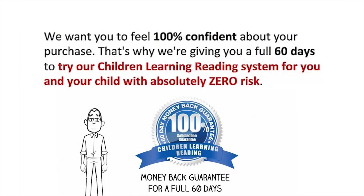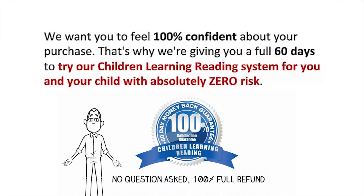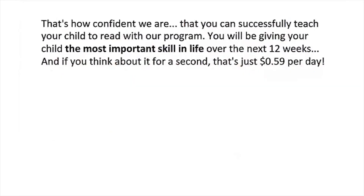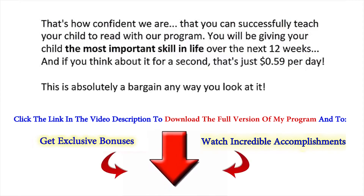We want you to feel 100% confident about your purchase. That's why we're giving you a full 60 days to try the Children Learning Reading system with absolutely zero risk. If at any time you find this program is not exactly what we promised, or is just not for you, we will give you a no-questions-asked 100% full refund. During this video promotion, the entire Children Learning Reading package — retail value over $349 with all bonuses — is available for only $49.95, a one-time secure payment with no hidden costs and no continuous charges. You will be giving your child the most important skill in life — and at just 59 cents per day, this is absolutely a bargain.